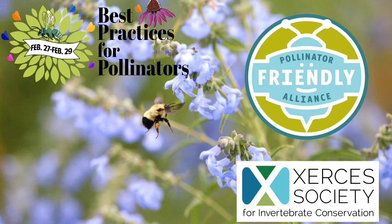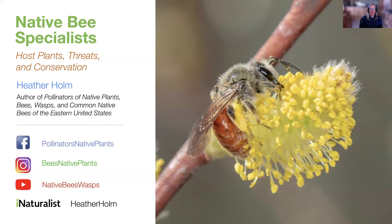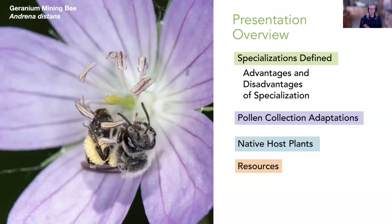This presentation was recorded at the Best Practices for Pollinators Summit. For more information, contact PollinatorFriendly.org. I'm going to talk briefly about and define what native bee specialists are, discuss their threats, and how we can conserve some of these species.